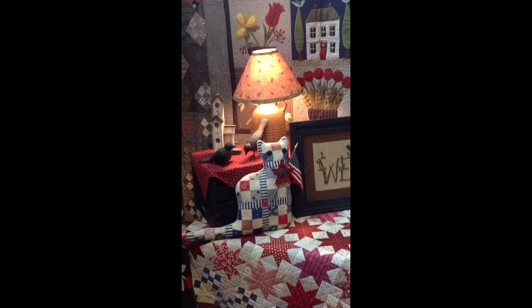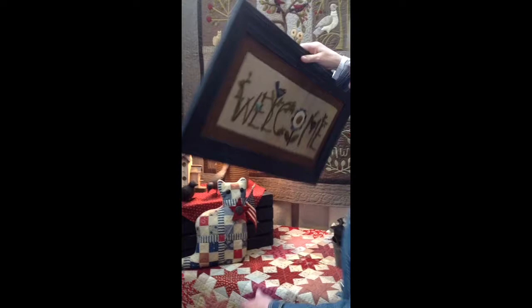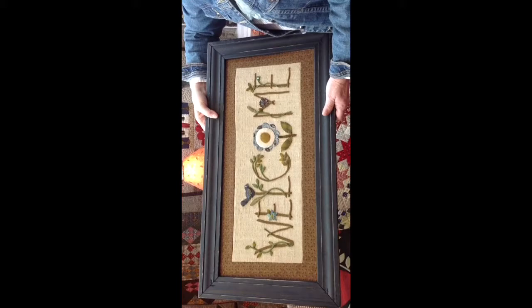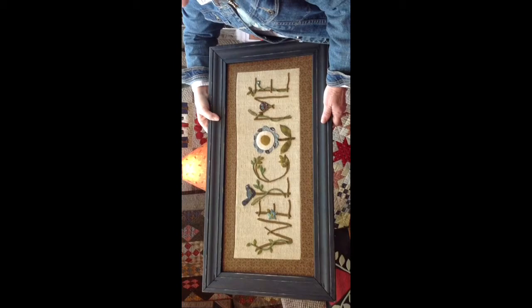It's beautiful. This is one of my favorites. It's not brand new. But this is a wonderful little beginner project for people that want to learn to work with wool.